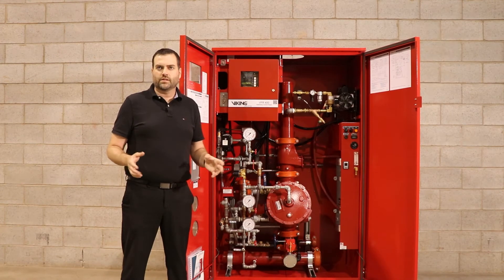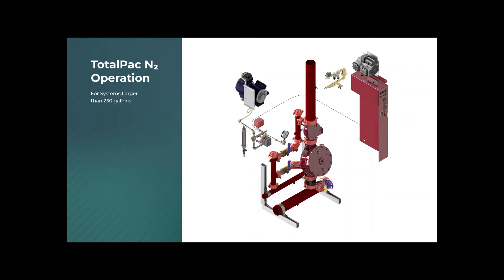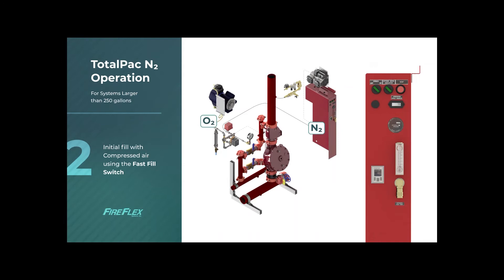In order to see how the system works, let's look at a quick animation. Here is how the TotalPak N2 works for generating and filling the piping network with nitrogen gas. Once the system is installed with the riser connected and power brought to the TotalPak N2 cabinet, simply apply power to the nitrogen generator by turning the power on switch. When the system is in fast fill mode, the air compressor of the dry or pre-action system will automatically start and initially fill the piping network with compressed air. This step is done to fill the piping network rapidly and attain the NFPA requirement of a 30-minute fill time. For systems 250 gallons or smaller, the compressor used with the nitrogen generator achieves the same goal of initial fill with compressed air.